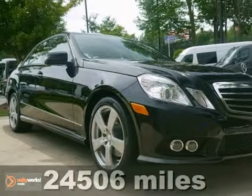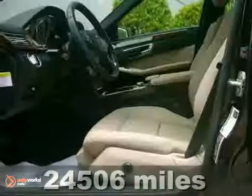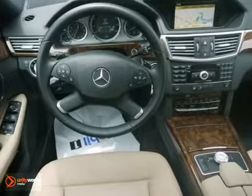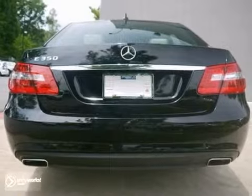Picture yourself behind the wheel of this gorgeous 2010 Mercedes-Benz E-Class and just imagine the possibilities. This classy machine offers a moonroof, premium synthetic seats and heated mirrors. And with Bluetooth wireless and rain sensing wipers, you'll feel as special as you look.